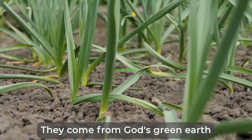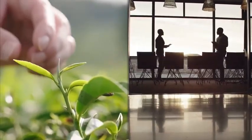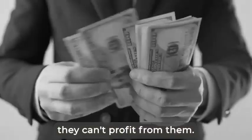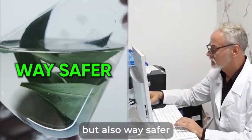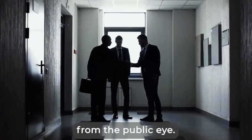They come from God's green earth — 100% natural, just as the human body is. However, because they come from earth, big dental companies cannot patent them, and hence, they can't profit from them. Now, because these remedies are not only more effective, but also way safer than their synthetic pills and procedures, they will do everything in their power to hide them from the public eye.